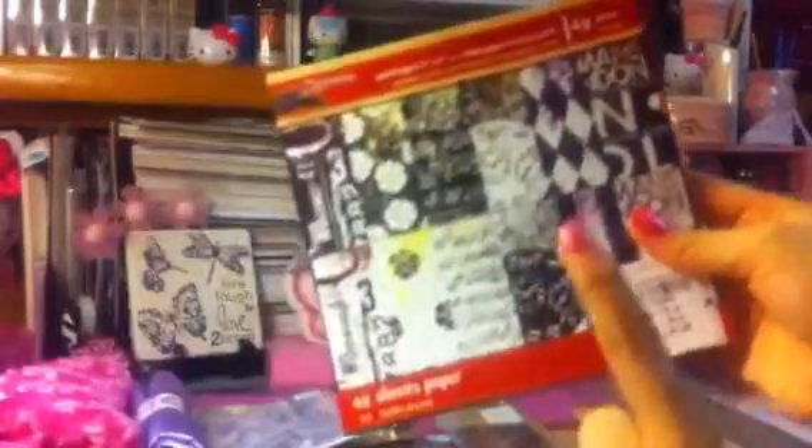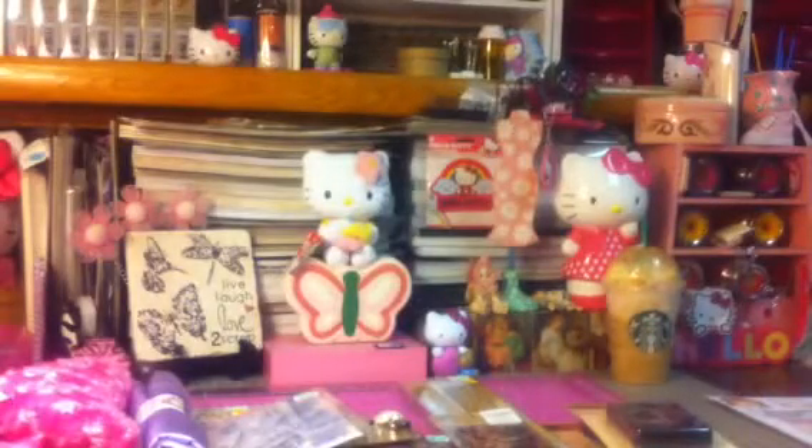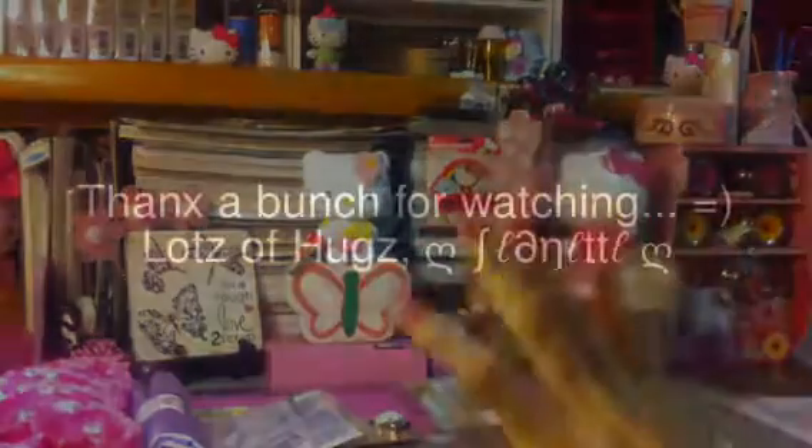All you have to do to enter the giveaway is leave a comment down below — just say 'enter me' or leave whatever comment you'd like. One comment per person, and you have to be a subscriber. That's my haul from Tuesday Morning and Hobby Lobby, you guys. Thanks so much for watching — bye!